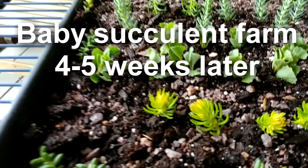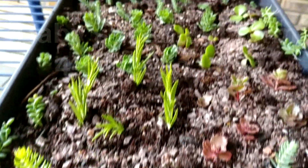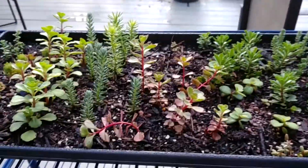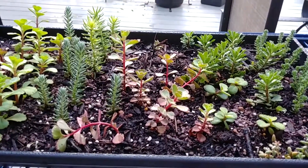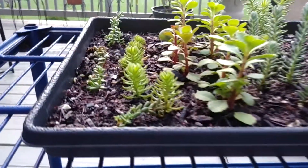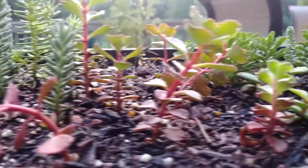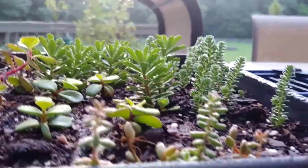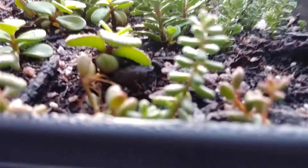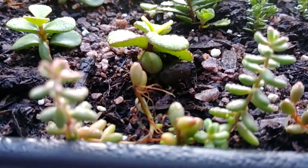Remember my little baby succulent farm where we put tiny little cuttings to see how they could develop? Look what happened. Here is my update on my little succulent farm. It's probably been about a month, but you can see the growth on these things. Look at how much taller everyone has extended. We've really got a lot of growth. You can see how many roots have grown out of that.